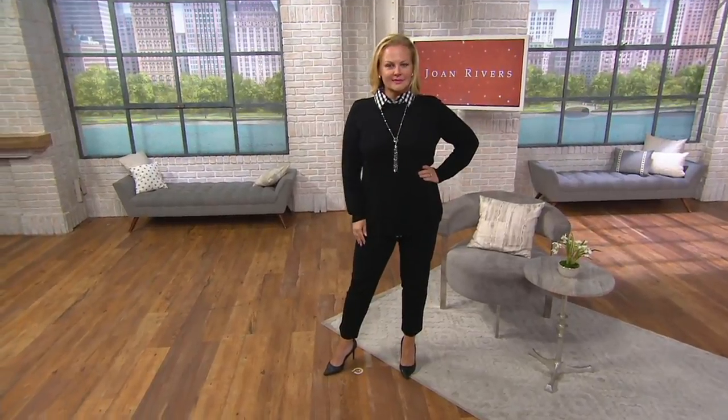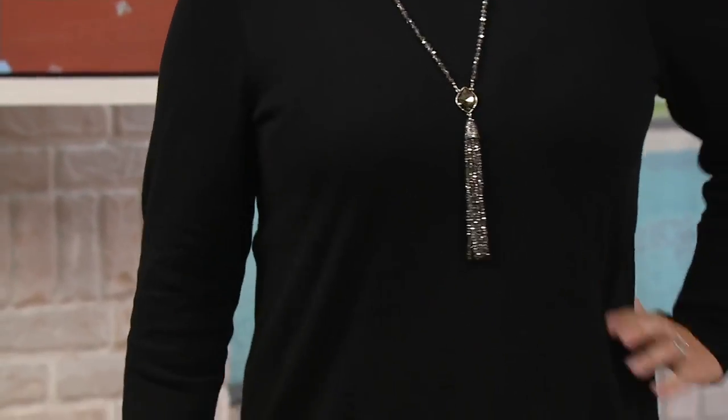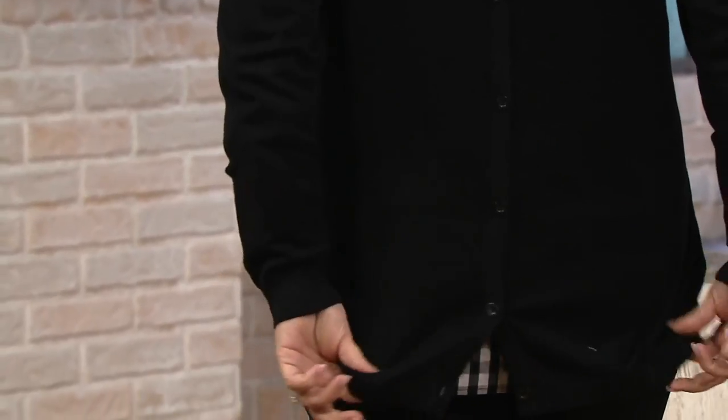She is wearing my personal pick of the show — the ankle pants that are coming up later on in the program. She is also wearing a sweater that made its debut on Inspired Style and practically blew out of here when it was on. We're right there with the buttons in the back, so she's wearing that over.